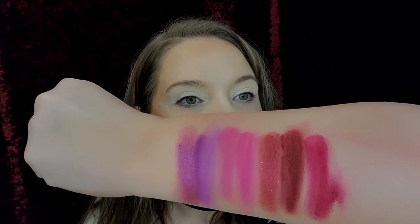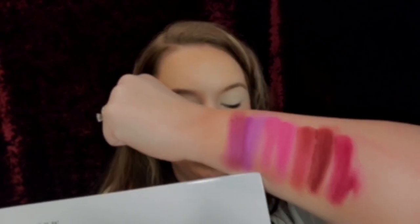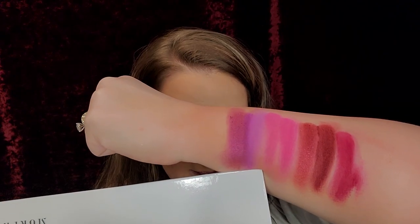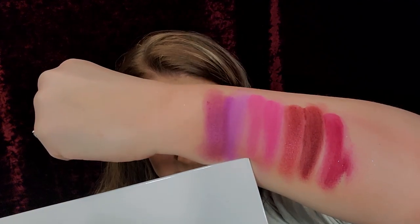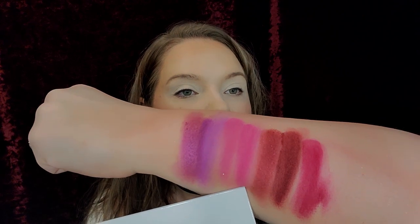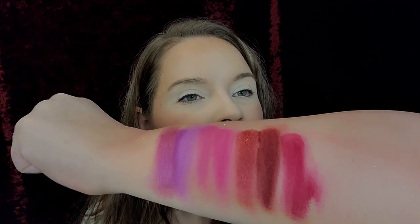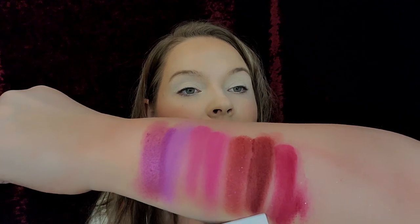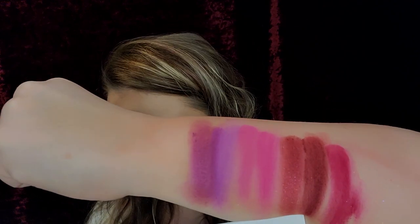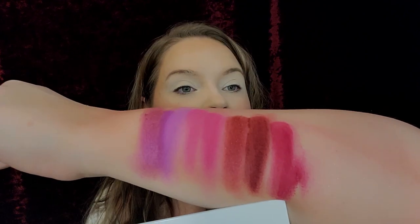I wish my camera would show how gorgeous these are. Here's 'A Moment,' and then this gorgeous neon purple is 'Therapy Sesh.' Then we have 'Lally Mama,' 'Tipsy,' 'Tipsy Girl,' and then this really pretty red is 'Empowered.' Then we have 'Next' and 'Dance Party.'